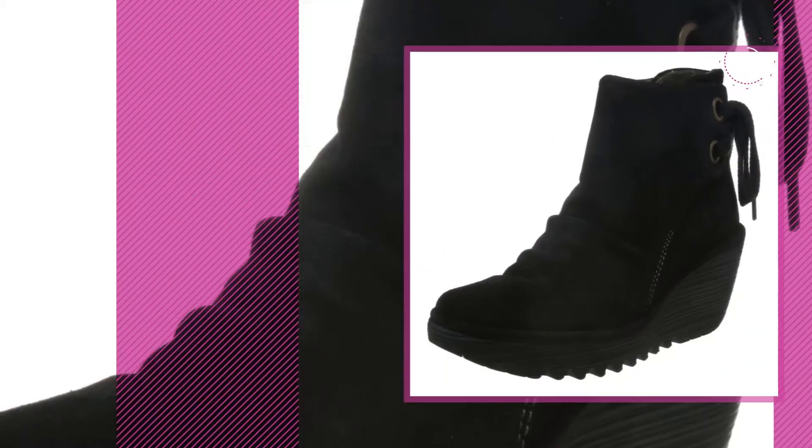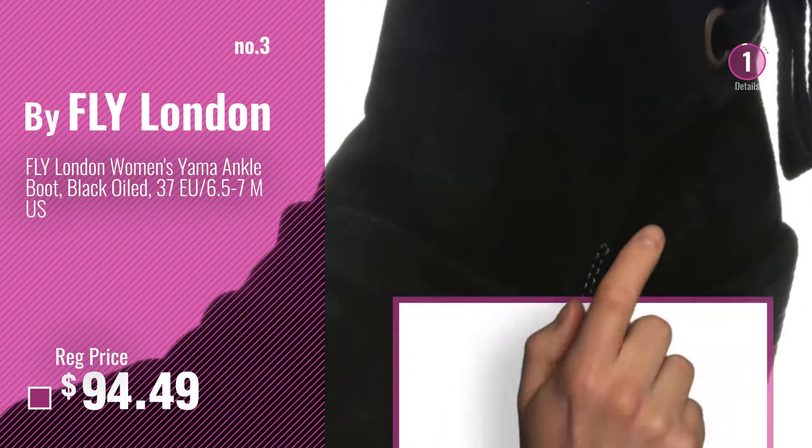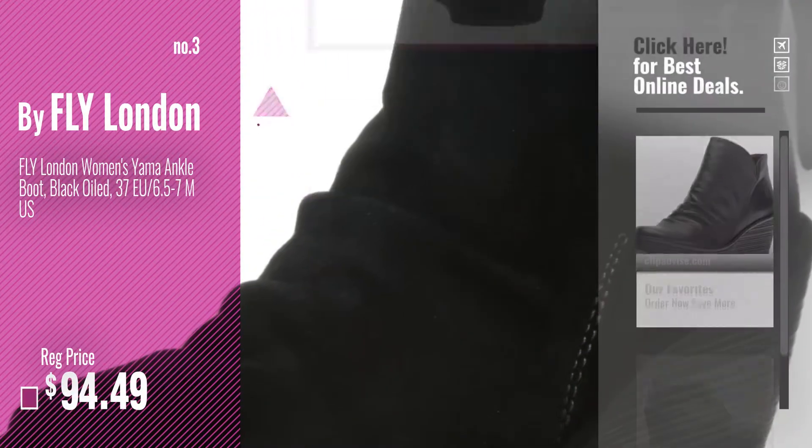Number 3, get your favorite women's boots now. Just click this circle in the corner.